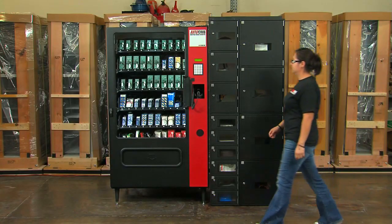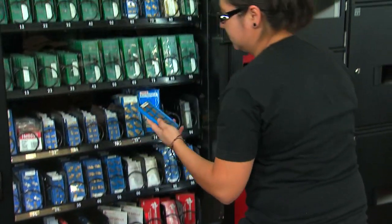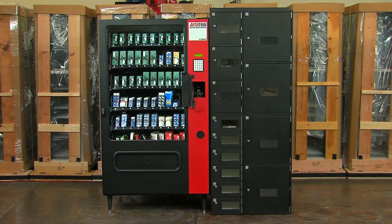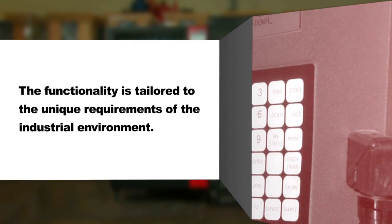The RDS combines simplicity of operation with the powerful AutoCrib software to ensure that your operations run smoothly, at maximum productivity and with minimal downtime. The form factor is similar to a standard vending machine, but the functionality is custom tailored to the unique requirements of the industrial environment.